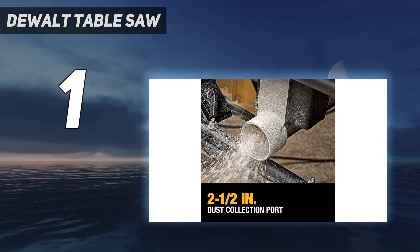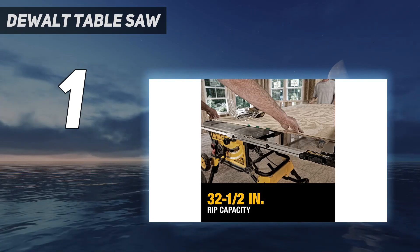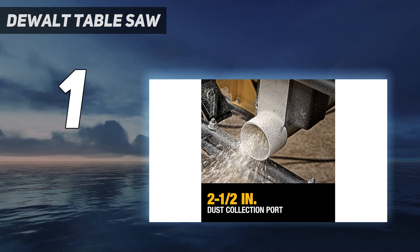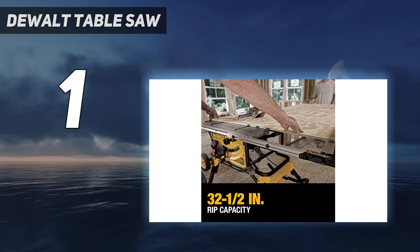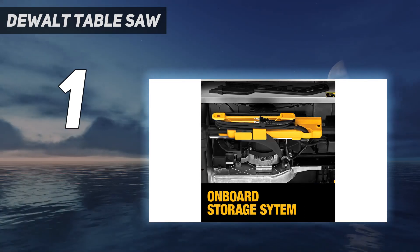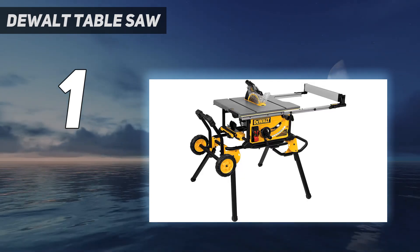It can cut as deep as 3⅛ inches at 90 degrees, and 2¼ inches at 45 degrees, to support a variety of woodworking styles. Additionally, the rolling stand design offers reliable stability that allows for an easy setup and breakdown for those on-the-go projects. When you finish cutting wood, the 2-inch dust collection port provides easy cleanup.